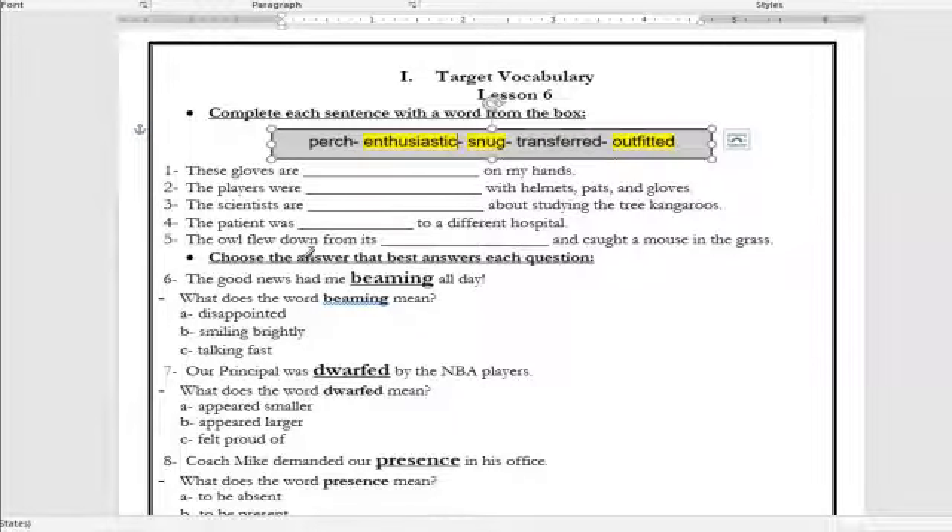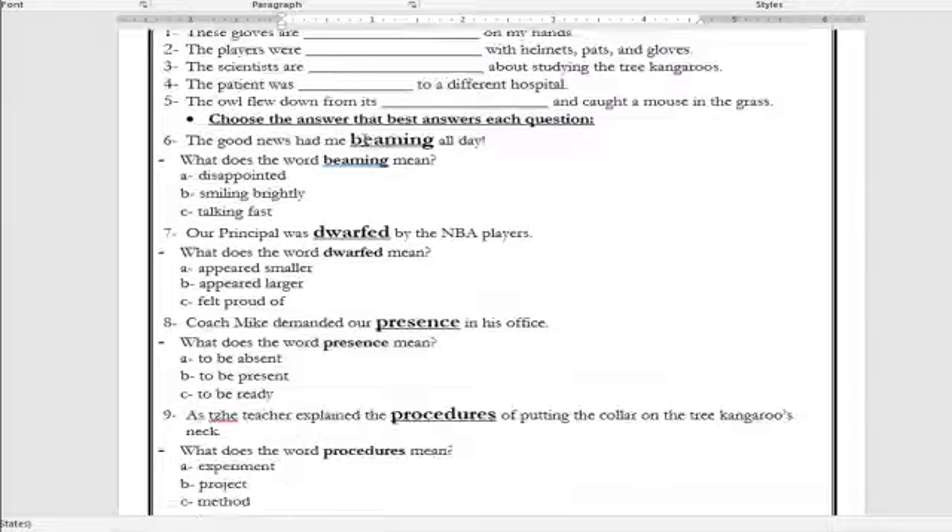Number four: 'The patient was ___ to a different hospital.' The answer is: the patient was transferred to a different hospital. Number five: 'The owl flew down from its ___ and caught a mouse in the grass.' The answer is: the owl flew down from its perch. What is the meaning of the word perch? It's a point above the ground — higher than the ground — for resting, mainly for animals and birds.